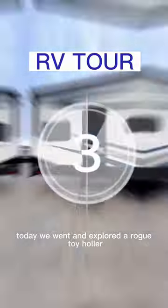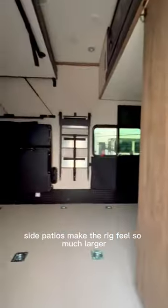RV tour time! Today we went and explored a Rogue toy hauler. The biggest difference that we noticed right away was the side patio. Side patios make the rig feel so much larger.